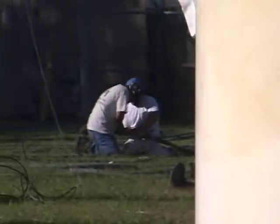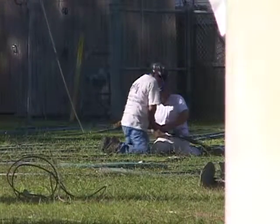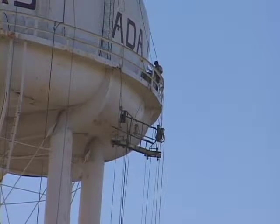We want to extend the life of the tower as much as possible. With it being 55 years old and being in as good a shape as it is, it seems very wise to continue to take care of this. This is more of a preventive maintenance measure instead of a reactive maintenance in which we have a problem and then we have to fix it.